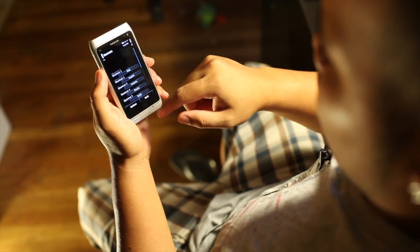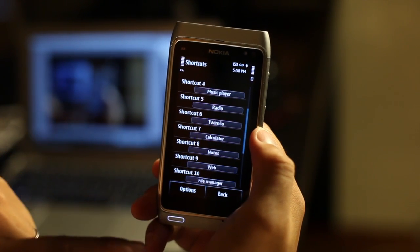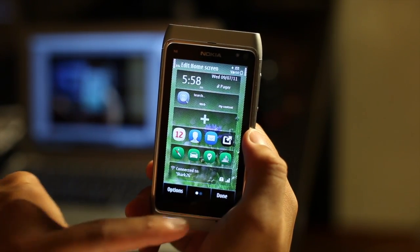So you could change them right here — go to application, change to Twimgo, hit back, and done.